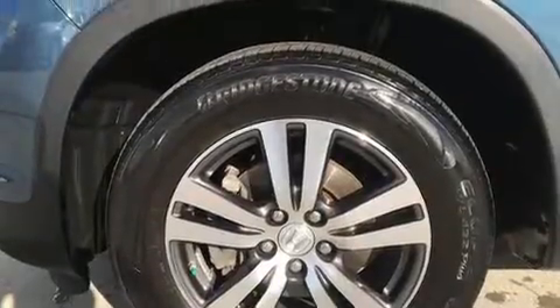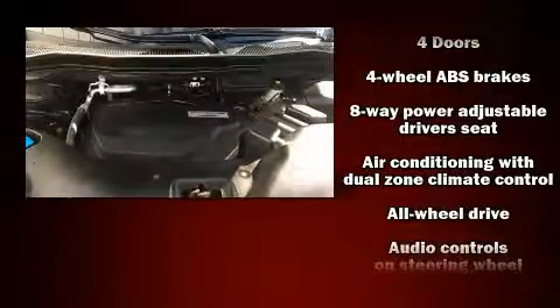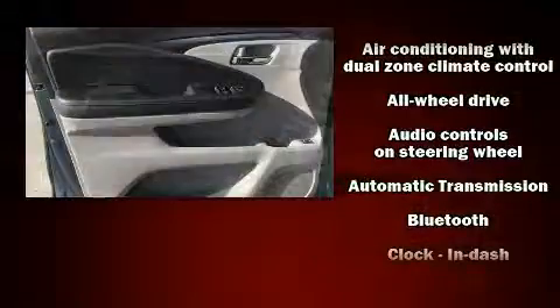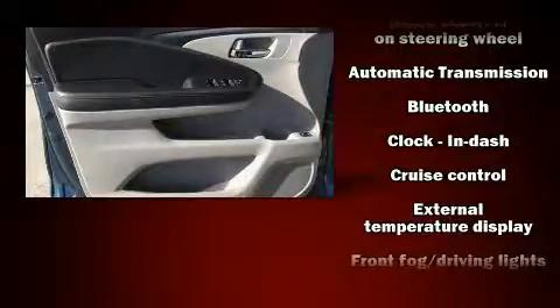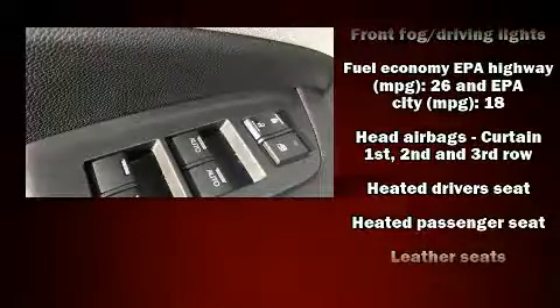Features such as automatic climate control and leather upholstery prove that economical transportation does not need to be sparsely equipped. Third row seats provide an even greater maximum passenger capacity. For drivers who enjoy the natural environment, a power moonroof allows an infusion of fresh air.